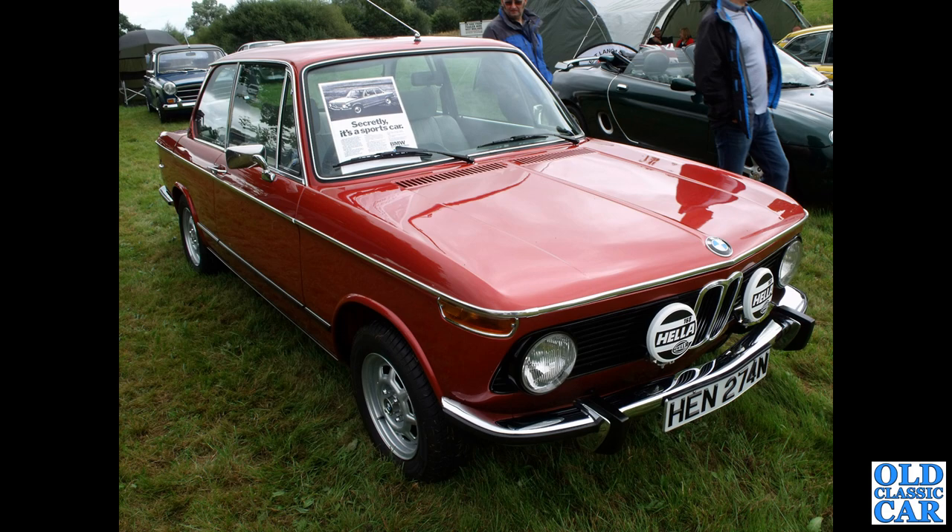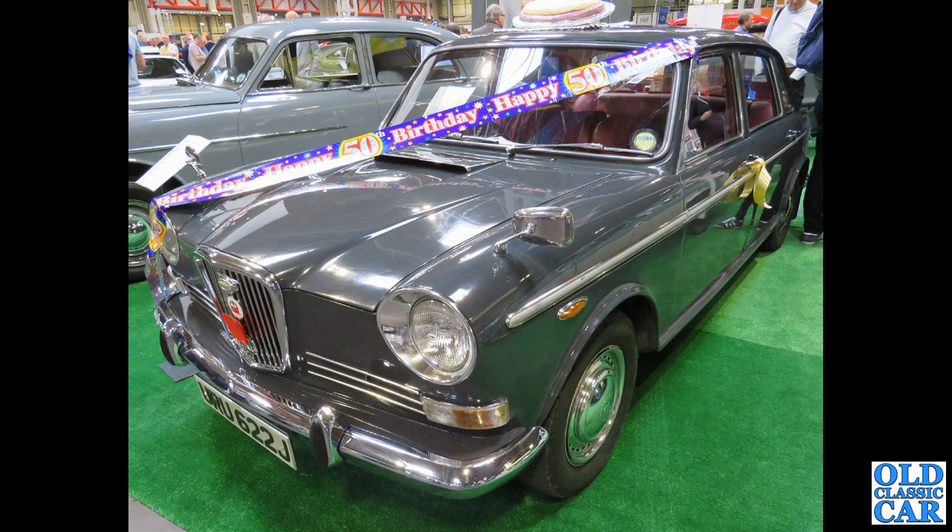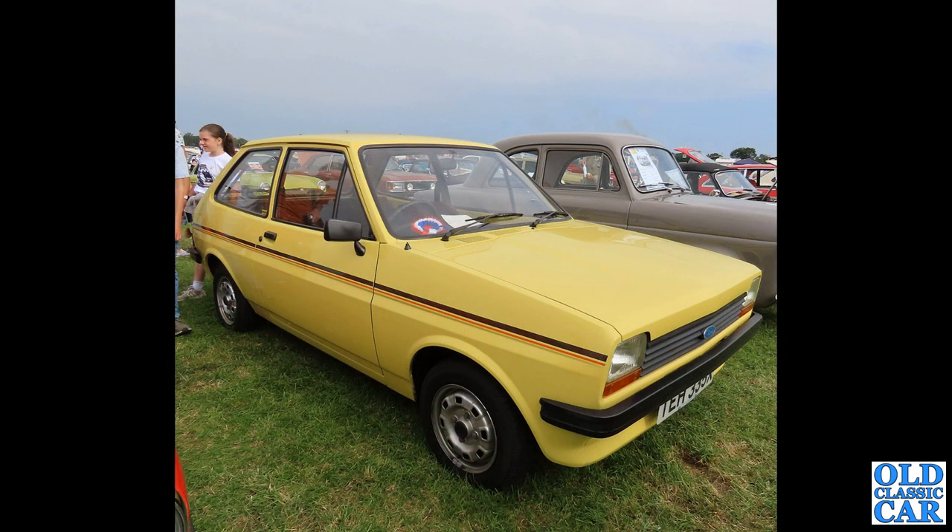The 1100 in the background would have been a more likely choice. Now on the Land Crabs: this is the Wolseley 18/85 version of 1970.